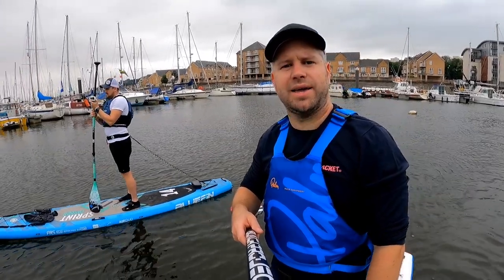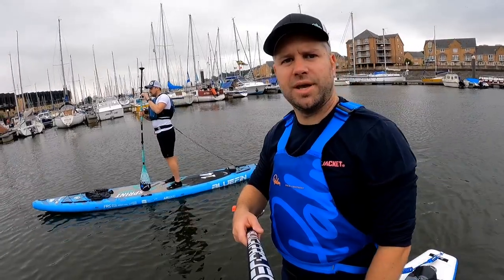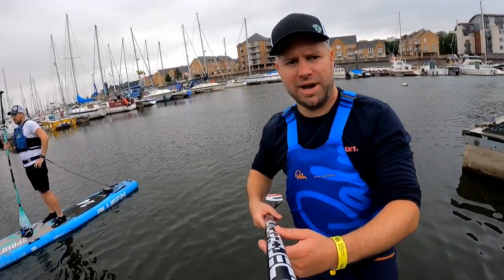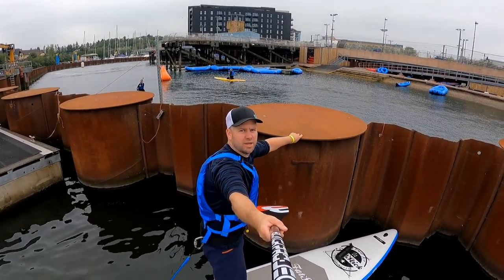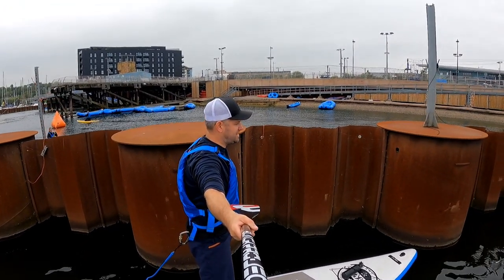We've just landed back at Cardiff International Whitewater — four miles, a nice little there-and-back run. We're now going to moor up and see if we can jump on Cardiff's pontoon area. Over here there's a bit of a lagoon section which is great if you want somewhere sheltered to paddle.